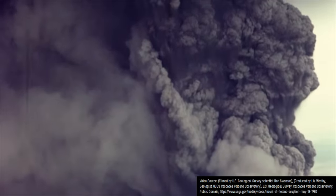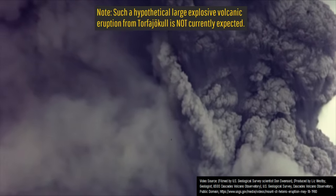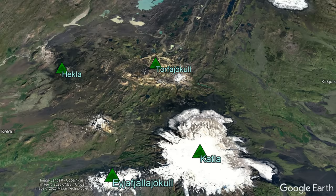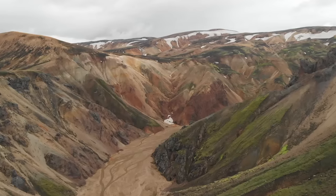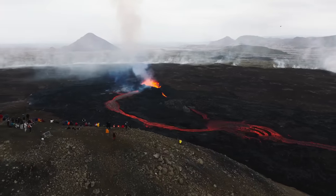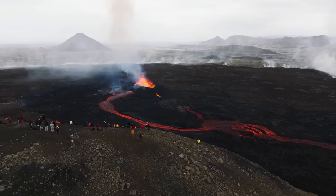In other words, if such a VEI-5 or similar magnitude eruption was expected to occur from this volcano today, it could require as much as a 30km exclusion zone. Torfajokull during a hypothetical eruption would be far different than the tourist-friendly Fagradalsfjall eruption, where you could get fairly close to the lava flows without much issue.